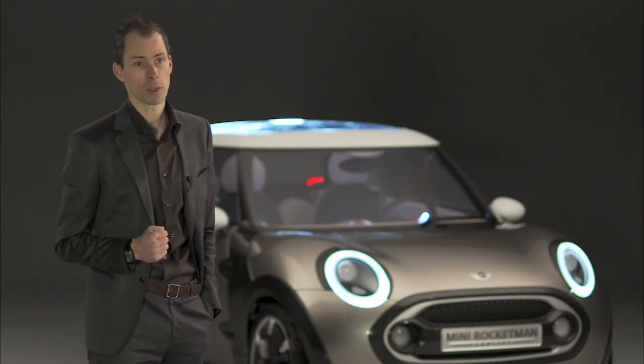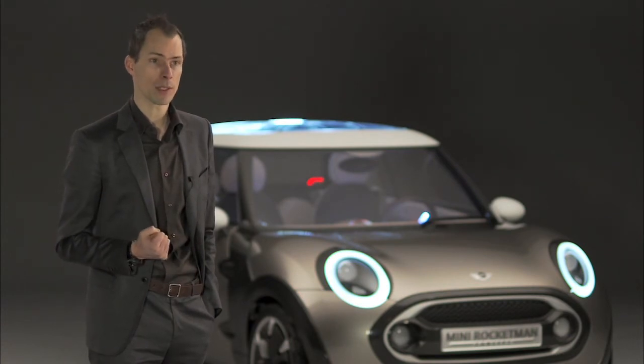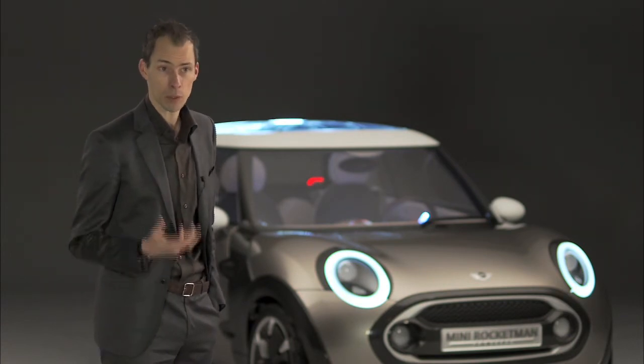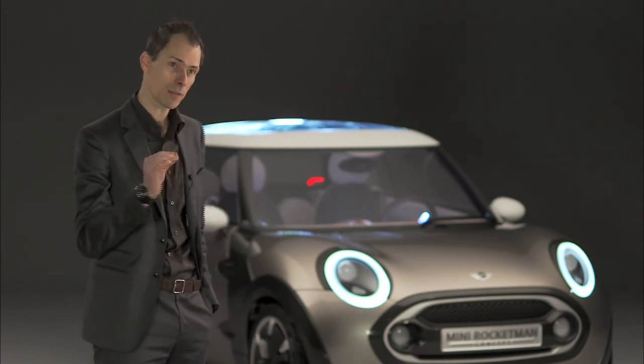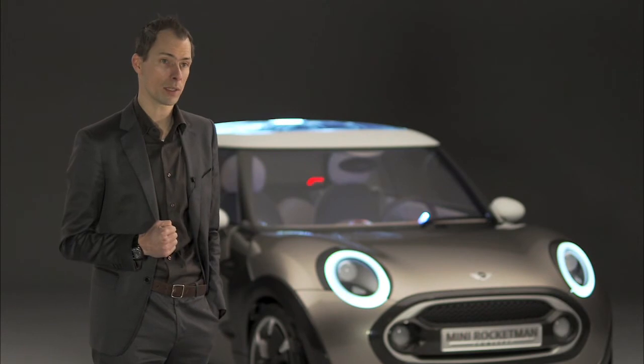To top it all off we have some new and very interesting materials in the interior. For example, the use of paper — we use paper in this interior, and that gives this car a very special and very important sustainable meaning.